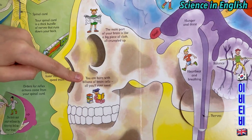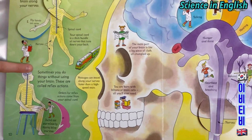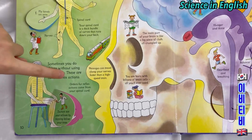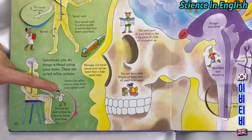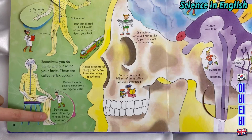You are born with billions of brain cells — all you will ever need. Sometimes you do things without using your brain. These are called reflex actions. Orders for reflex actions come from your spinal cord.